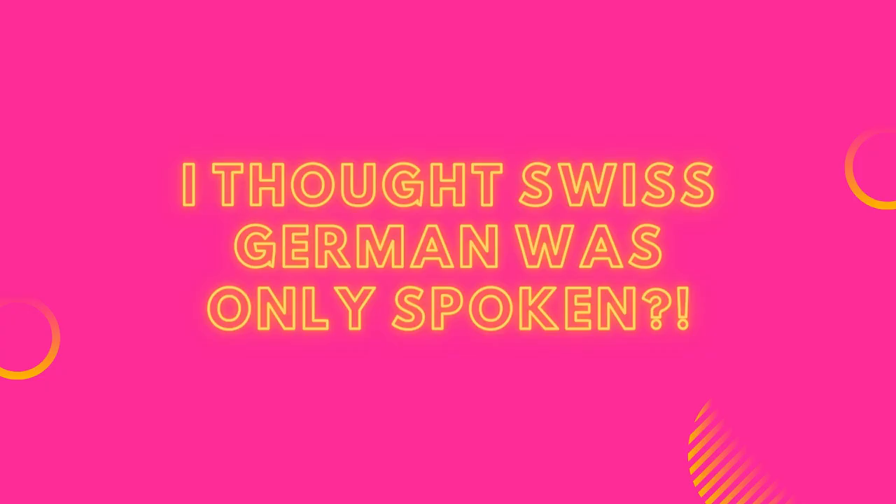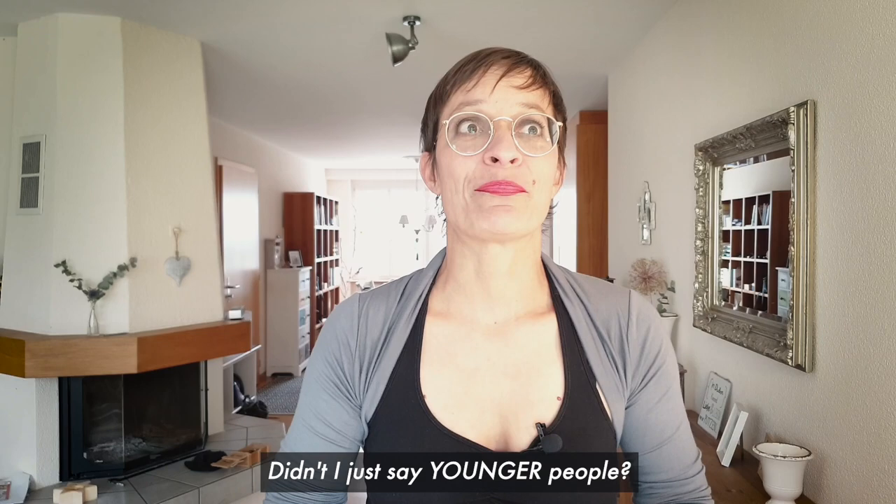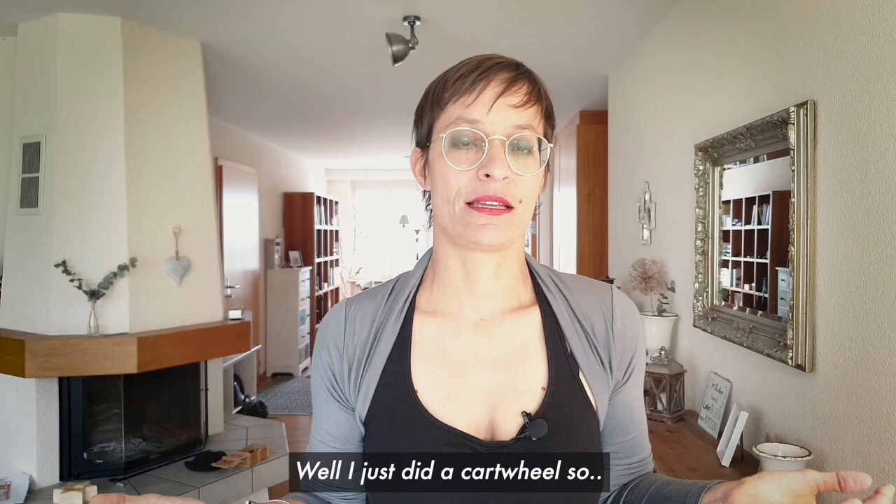Maybe you ask yourself: I thought that Swiss German was mainly a spoken language. Well, mainly, yes. But I have to say that more and more these days people start to write in Swiss German. Especially in the age of social media, WhatsApp, chats — especially younger people started to write more and more in Swiss German. Especially if you write to your friends or family, in informal written language, you very often use Swiss German.